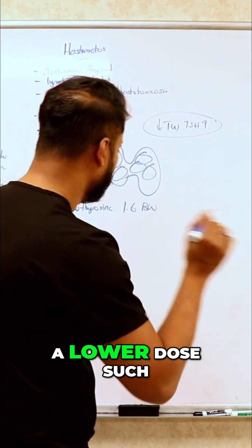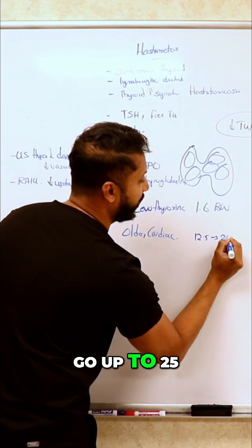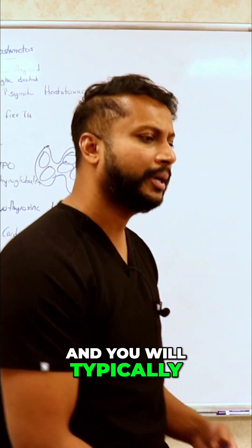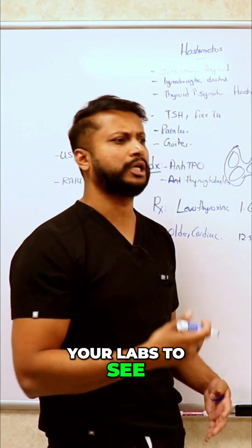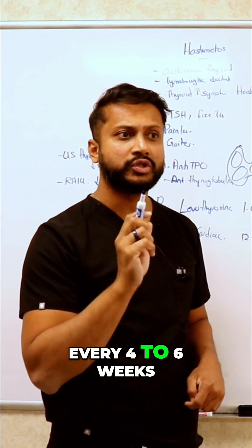You'll typically start with the lower dose, such as 12.5, and you can go up to 25, slowly working your way up. You will typically go up on these doses with time. How often are you going to check your labs to see if the patient's hypothyroid state is correcting? Every four to six weeks.